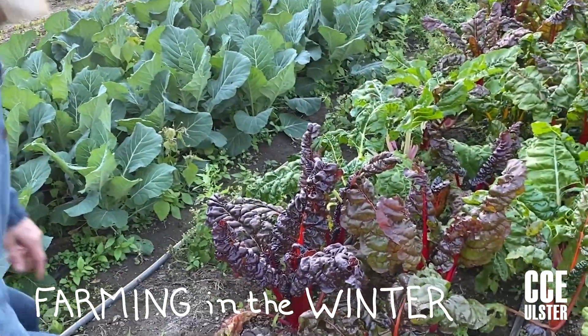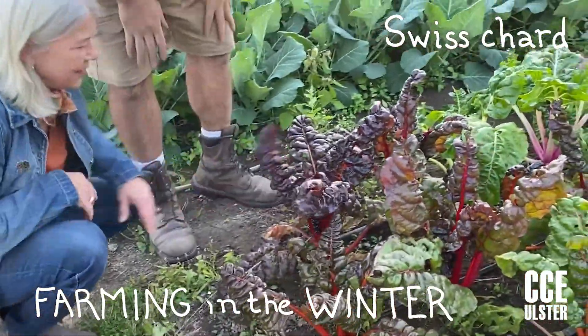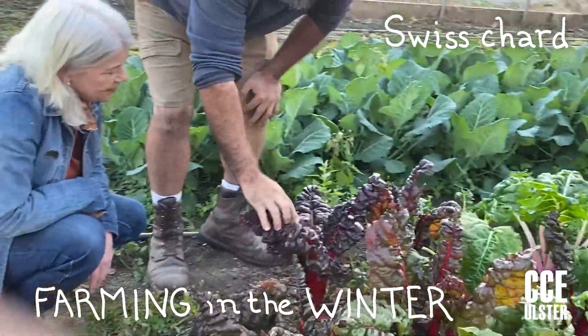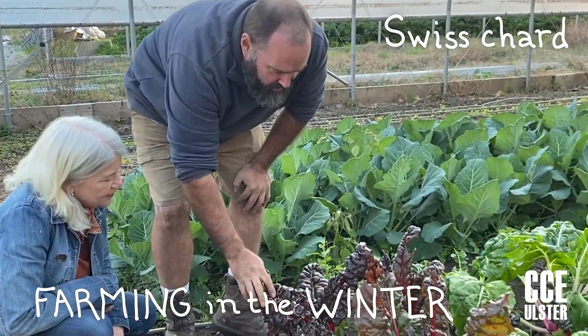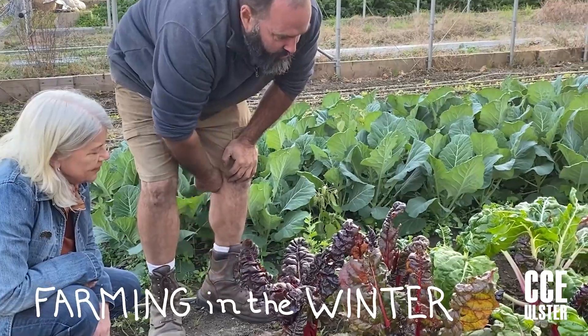These are amazing. Beautiful chard. Yeah, the Swiss chard loves the cold. This is one of the problems we've had with the warmer weather — the bugs are still kind of active and they love Swiss chard as much as everyone does.